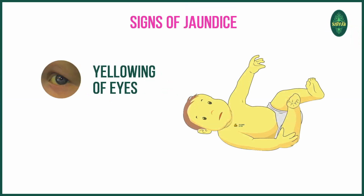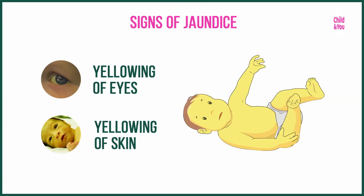Jaundice — that is yellowing of the eyes and yellowing of the skin of your newborn — is a very common occurrence, happening in 80% of children. Jaundice occurring within the first 24 hours of birth is a pathological problem, not that common. But the one happening after 24 hours is the very commonly occurring one and is not much of a worry.